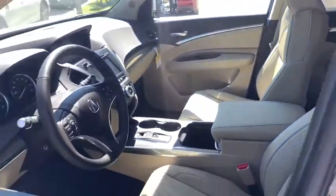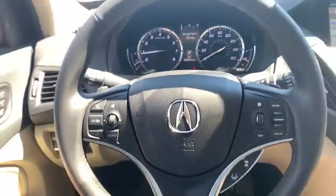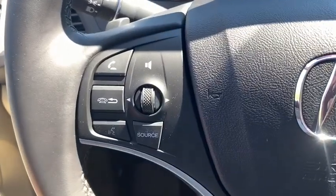Power liftgate, power passenger seat, navigation system, traction control, dual airbags, leather-wrapped steering wheel, alloy wheels, power steering, four-wheel disc brakes, security system, compass.